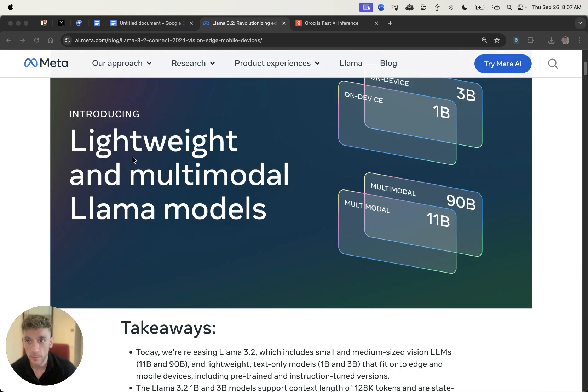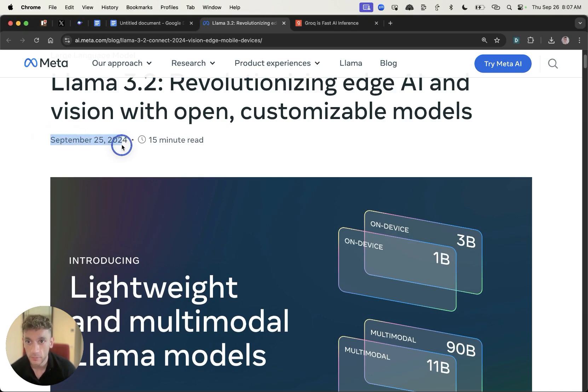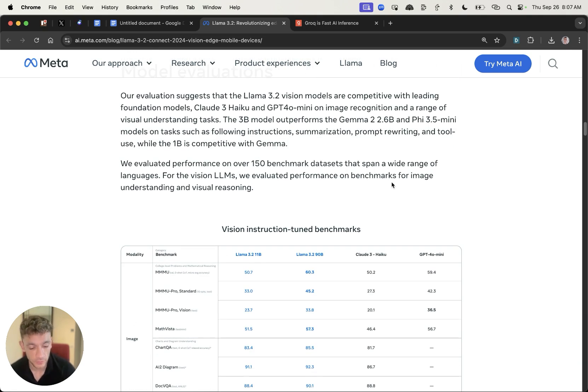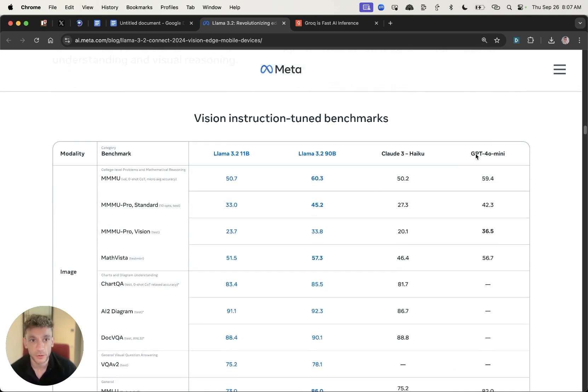This was announced just a few hours ago, September 25th. Going straight to the benchmarks — you can see here Llama 3.2 compared to GPT-4o Mini and Claude 3 Haiku, and what you can see is that Llama 3.2 is outperforming the other two models in many ways.